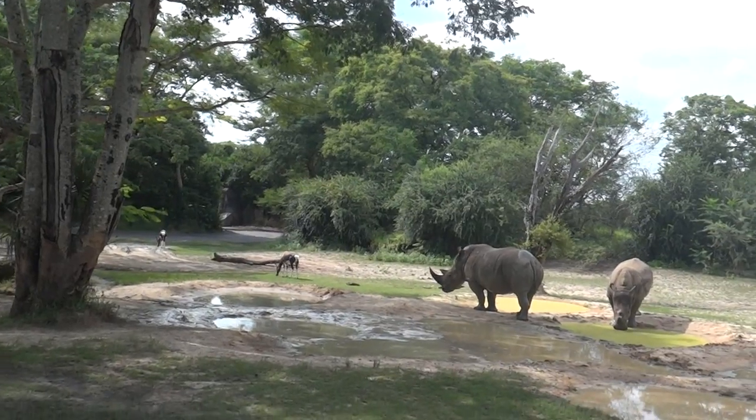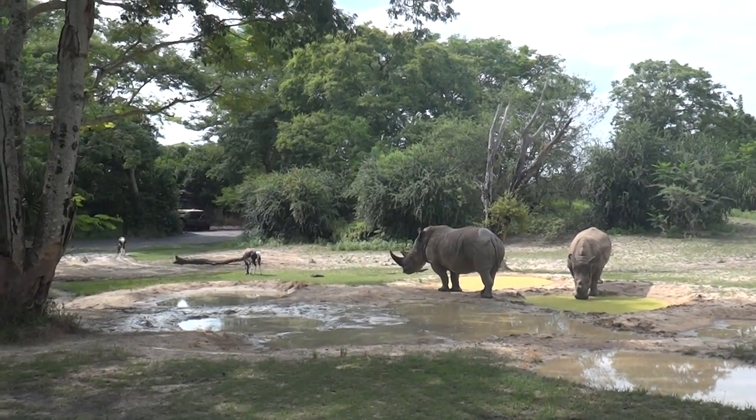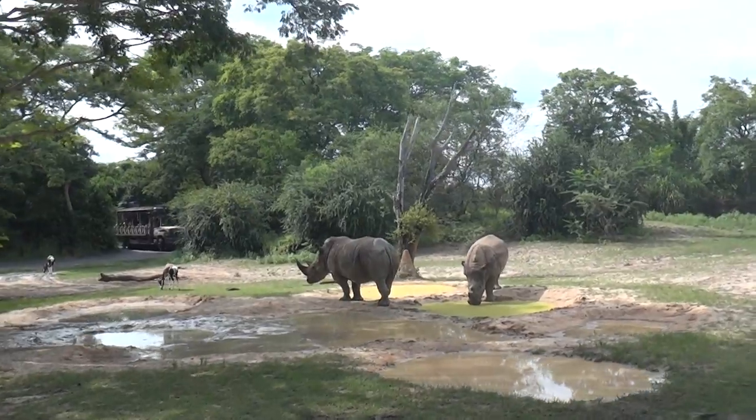Those banteng behind the rhinos are extinct in the wild. You can only find banteng in protected areas like zoos and reserves.